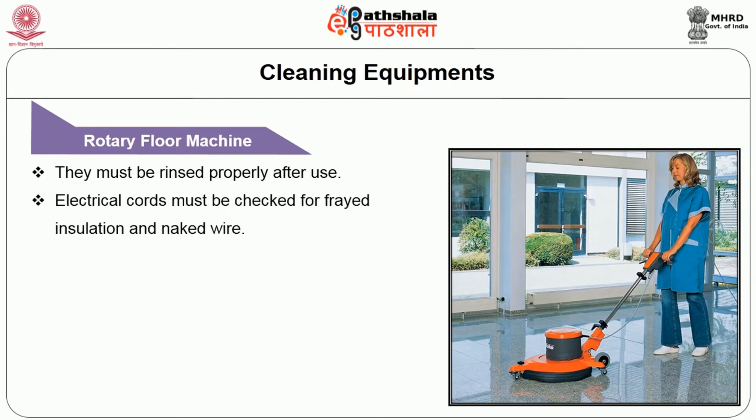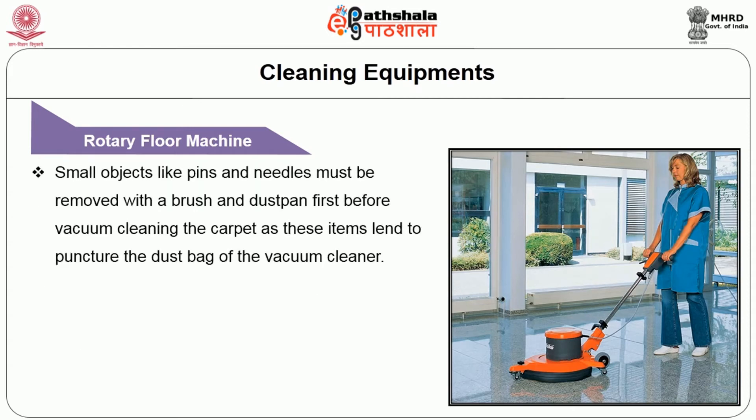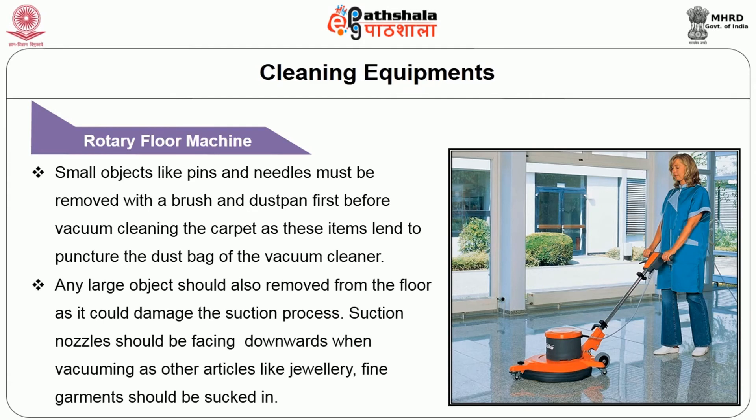The electrical cords must be checked for frayed insulation and naked wire. The plug must be put in the socket well. Never put bare wire ends of the cords into the socket, as this involves the hazard of an electrical short circuit. Small objects like pins and needles must be removed with a brush and dust bag first before vacuum cleaning the carpet, as these items tend to puncture the dust bag of the vacuum cleaner. Any large object should be removed from the floor as it could damage the suction process. The suction nozzle should be facing downwards when vacuuming, as articles like jewellery and fine garments could be sucked in.